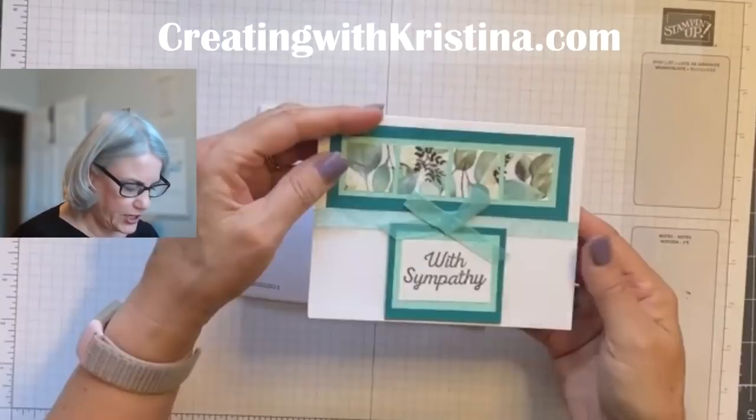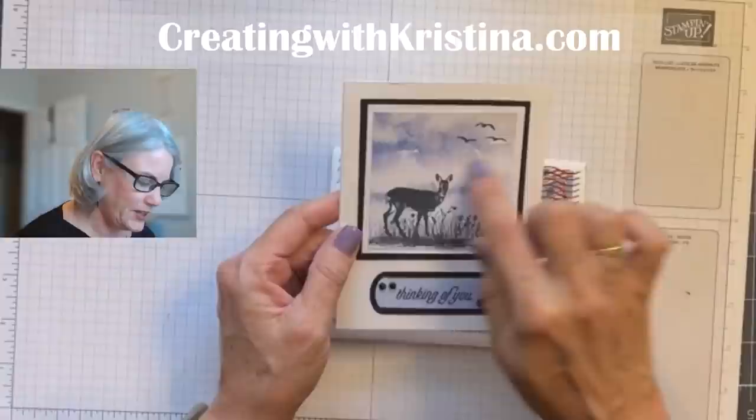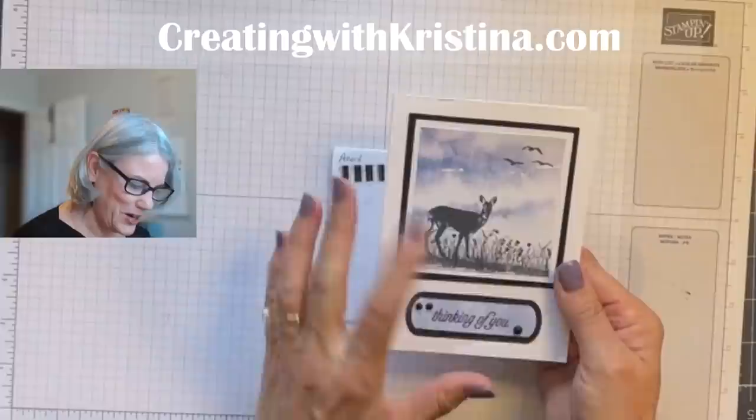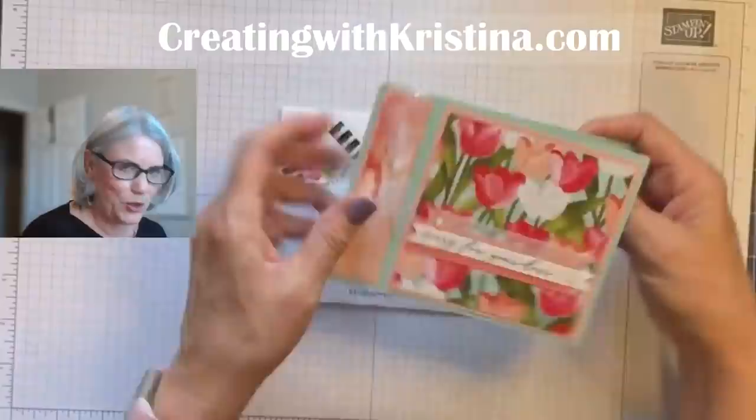This one is from Jeannie, I think. Thank you, so pretty. And I love this — we're going to be using the New Horizons. The Paper Pumpkin is the New Horizons, and the designer paper coordinates with it, and the deer in the field — Grassy Grove — love this stamp set, so beautiful. And this one's from Sheila — it's a bookbine fold. I love fancy folds. Isn't that pretty? Those tulips just do it all — the paper does all the work.